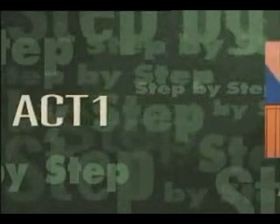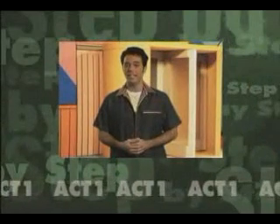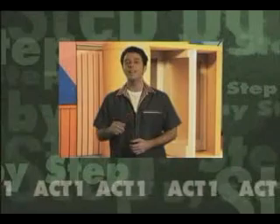Act 1. In this act, you will hear people speaking English naturally and fluently.